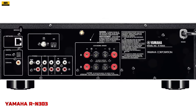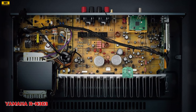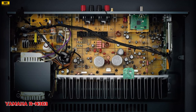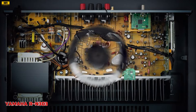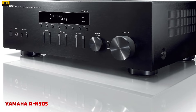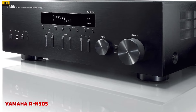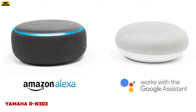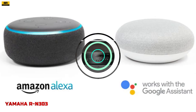Connectivity options abound with Wi-Fi, Wireless Direct, Bluetooth, and AirPlay support, granting access to a wide range of streaming services including Spotify, Tidal, Deezer, and more. The MusicCast feature allows users to stream music wirelessly throughout their home. With support for high-resolution audio formats like DSD 5.6 MHz, FLAC, WAVE, AIFF, and Apple Lossless, the RN303 ensures every nuance of your favorite tracks is faithfully reproduced. Amazon Alexa and Google Assistant compatibility further enhances the user experience, allowing for intuitive control via voice commands.